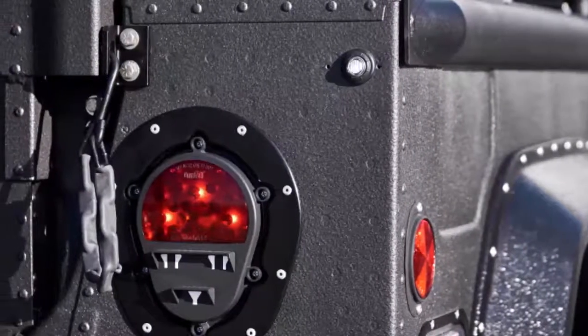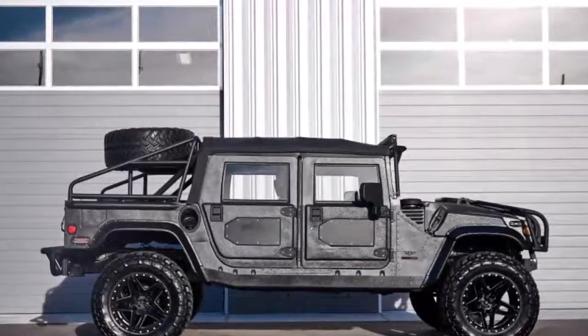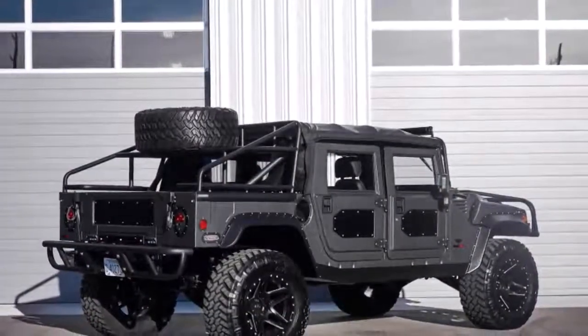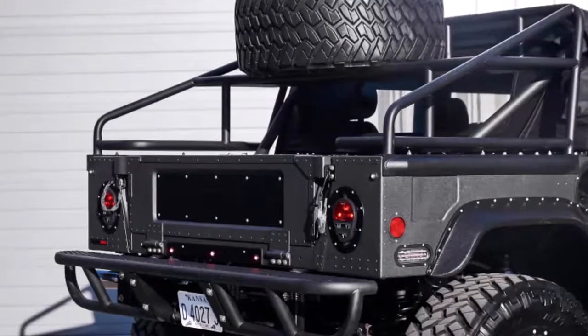Inside, things get luxurious. There is more aviation-grade aluminum, plus Marine-grade hand-sewn leather, custom seats, customized interior materials, a JL Audio sound system, LED lighting, a backup camera, and wireless charging ports for front and rear occupants.